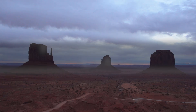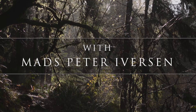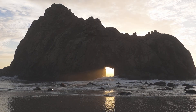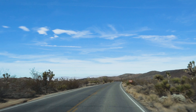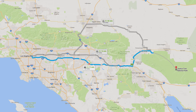One day left in the US — what to do? Let's just drive through Joshua Tree National Park. In this last video from our US travels, we visit Joshua Tree National Park, which is located a 2-hour drive from Los Angeles.